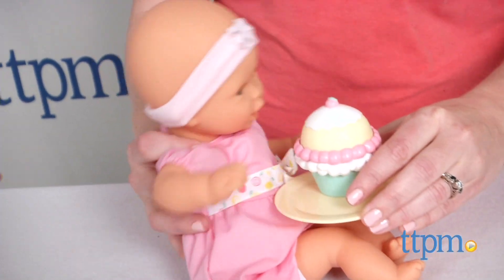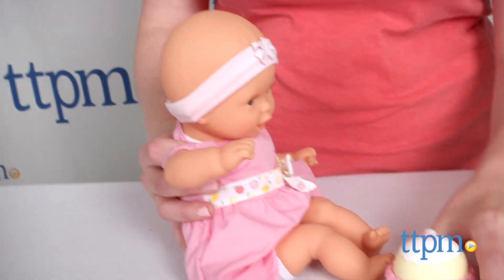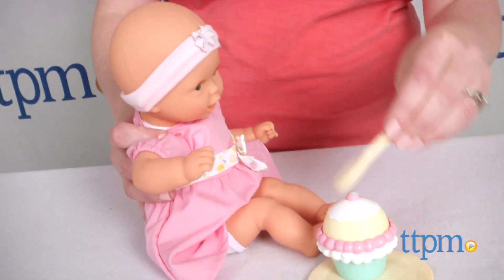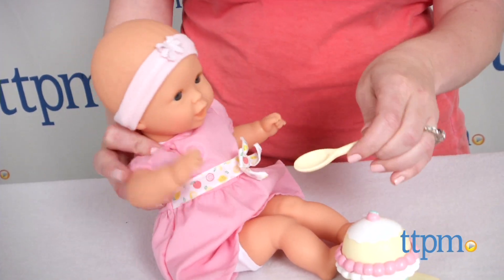Young kids ages 18 months and up will like the soft feel and vanilla scent of this baby doll, along with playing out festive snack time play scenes. This doll will engage kids in classic nurturing baby doll play and role play.